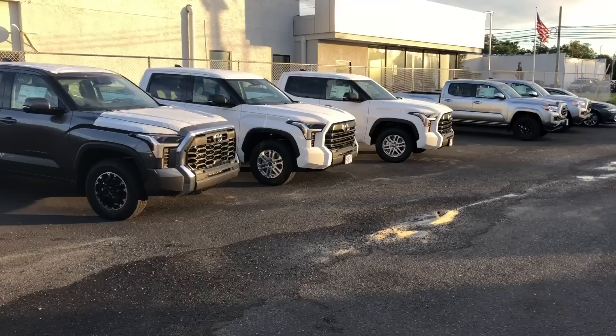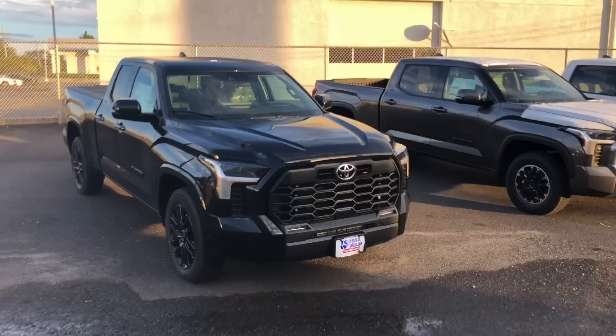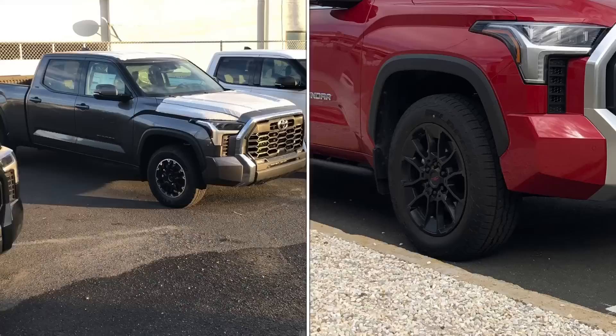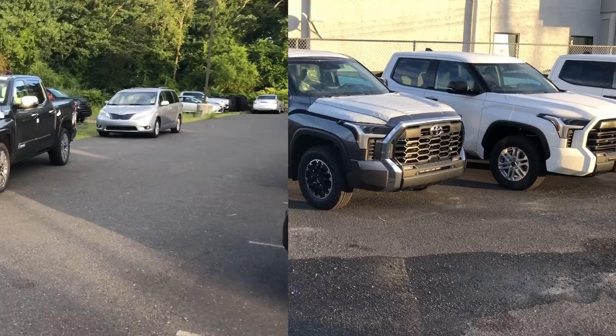I like the TRD Sport a lot — not a bad looking truck. Thank you Toyota of Lakewood for having such a nice selection: SR5, SR5, TRD Off-Road, TRD Sport — that's your full SR5 lineup right there. One thing to keep in mind: if you get the TRD Off-Road package in the Limited or 1794, you get a 20-inch TRD wheel versus the 18-inch wheel on the SR5 TRD Off-Road.